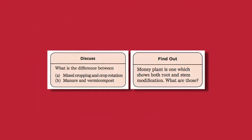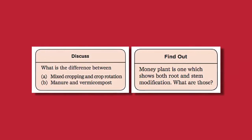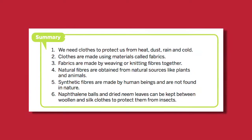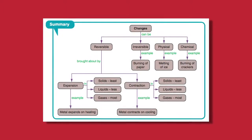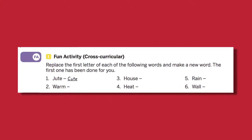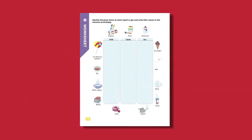Features like Discuss and Find Out give topics for classroom discussion and aim at testing students' investigation and research skills. A summary at the end of each chapter gives a snapshot of the chapter content for quick recapitulation during revision. In books 6 to 8, the summary is given in the form of a flowchart. Fun activity or cross-curricular questions help in integrating knowledge across subjects, and there are pictorial worksheets at the end of each chapter in all 8 books.